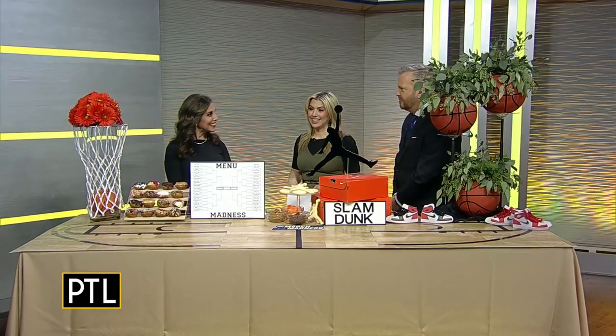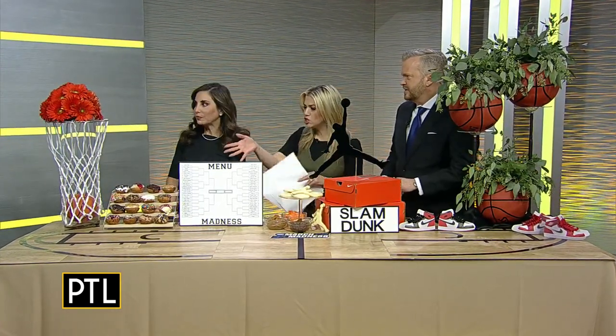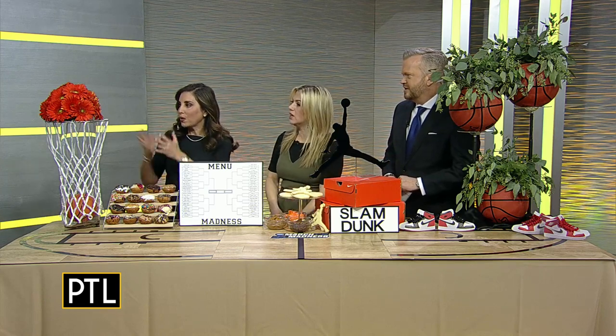I always love what you come up with — it's always so creative. Thank you, it is fun to come up with all the ideas. Really creative stuff. So let's just start down here in this corner. Tell us about this whole display.